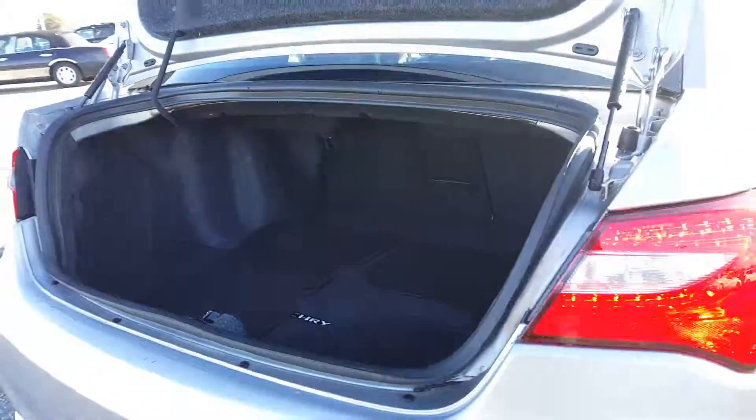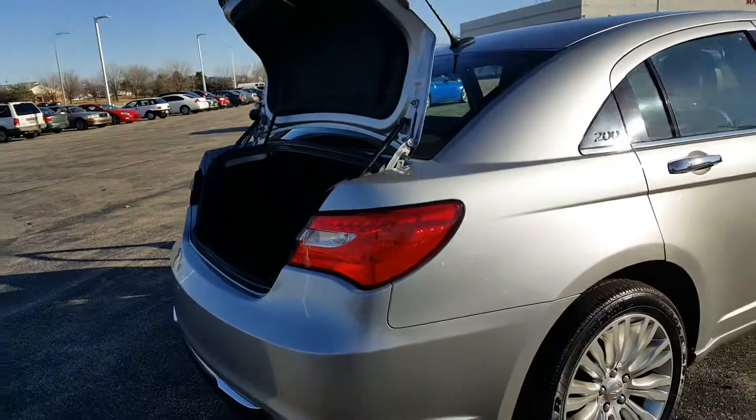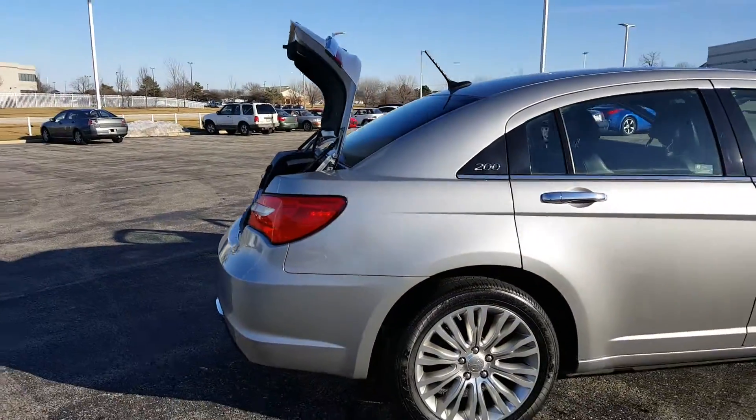Take a look at the trunk — floor mats are still there, it's got a lot of cargo room, and it looks like there may also be a seat-through passage through the seats.